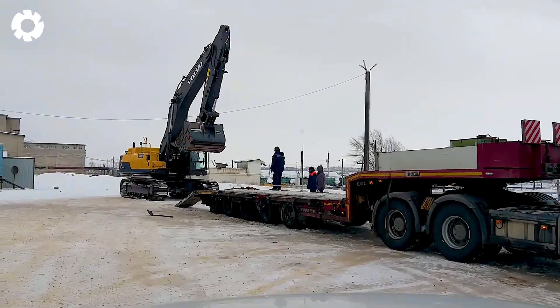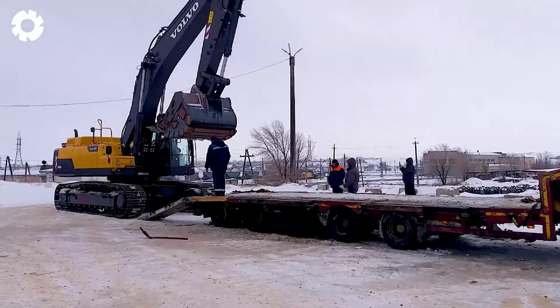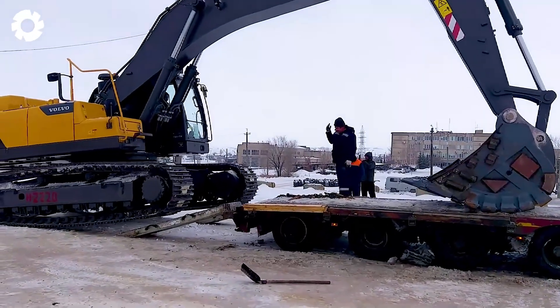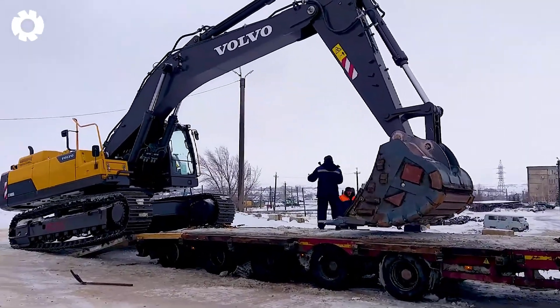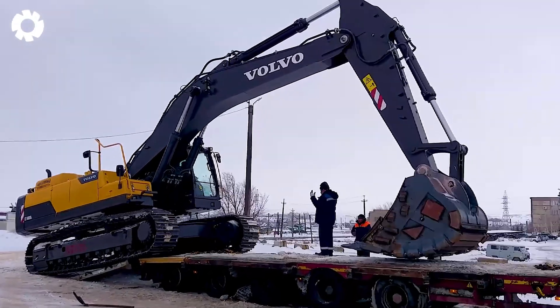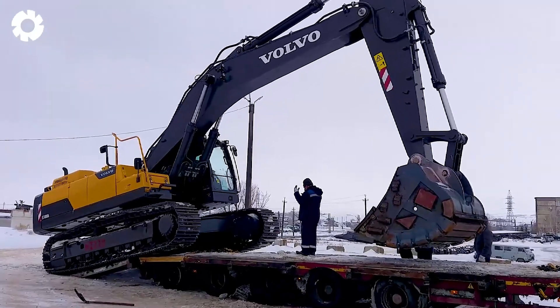In a truly fascinating scenario, the Volvo 480 Excavator is carefully loaded onto a low loader truck with absolute precision. The excavator's wheels gently touch the truck's surface, with every move executed flawlessly, creating a scene that's both technical and impressive.